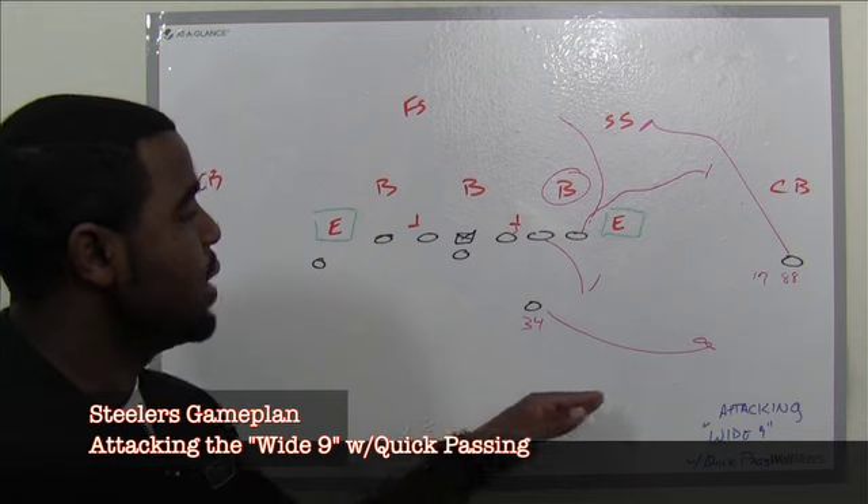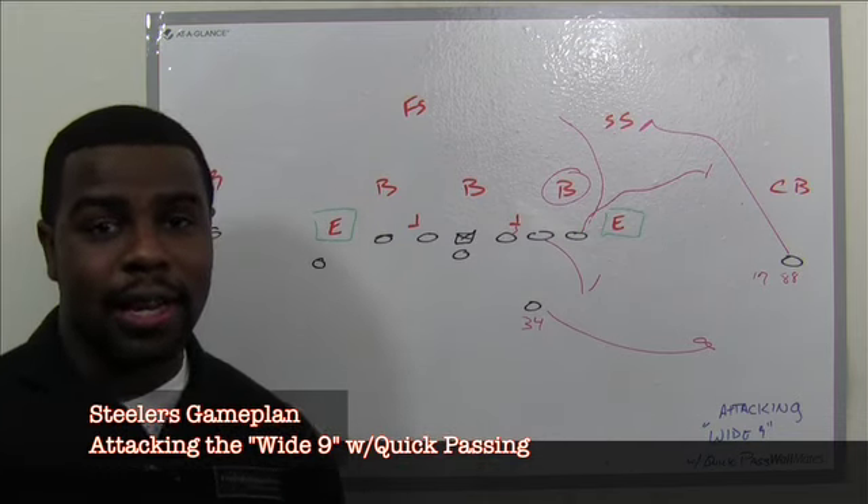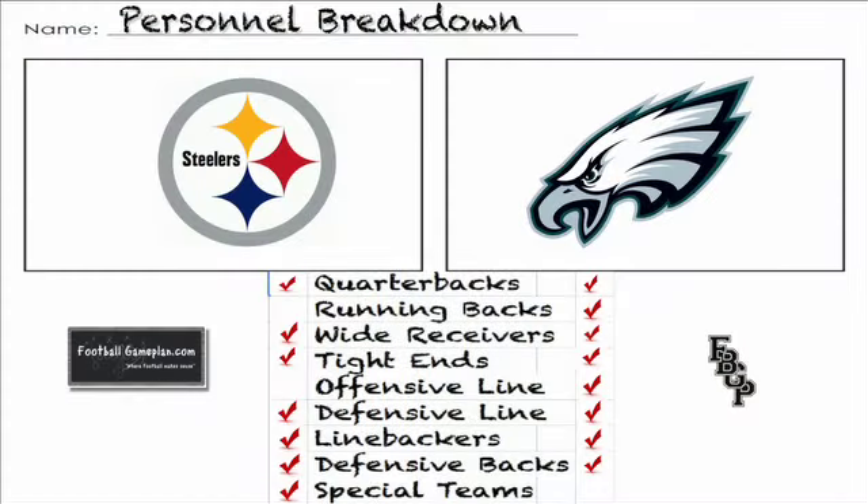If the Steelers utilize the quick passing game, it'll put them in position to defeat the wide nine defense. Looking at the personnel breakdown in this matchup, these two Keystone State rivals have a lot of similarities. The Eagles have the advantage on the offensive line, and the Pittsburgh Steelers have the advantage in special teams. One of those two factors will be the key determinant in this ballgame.